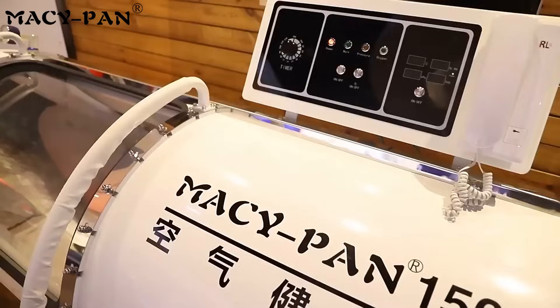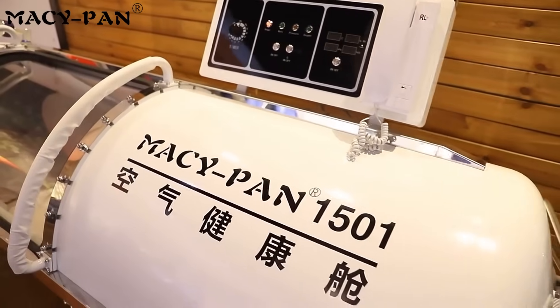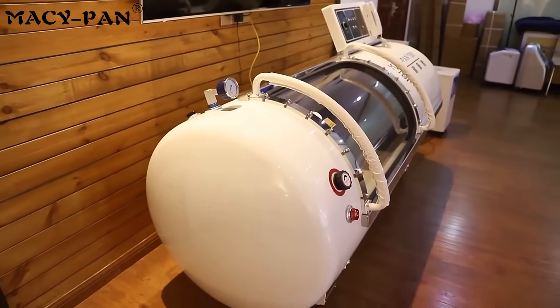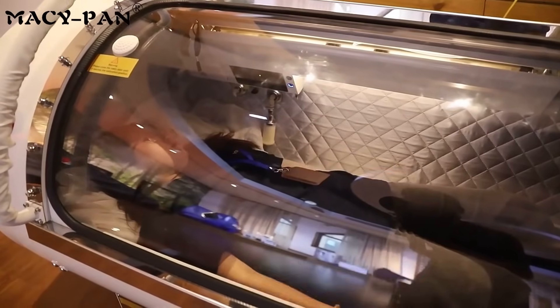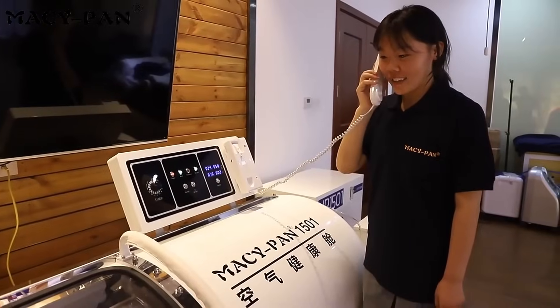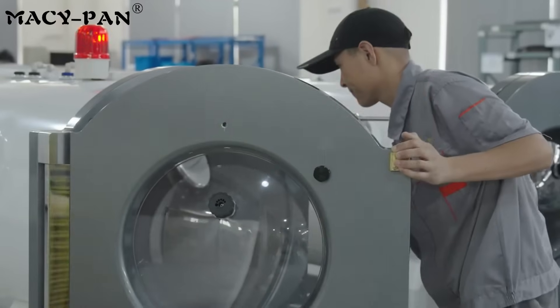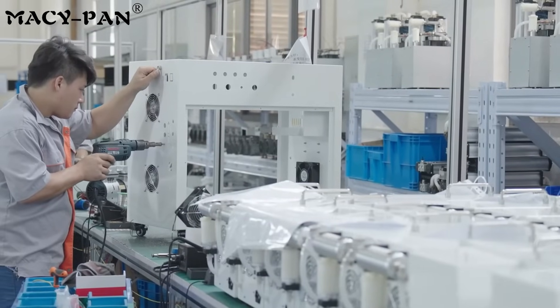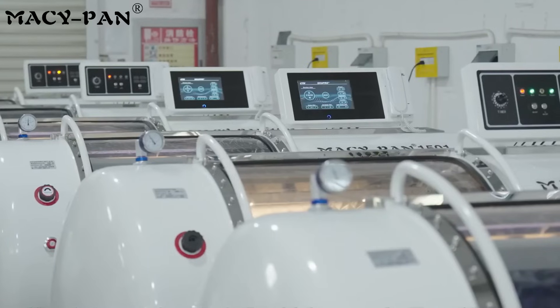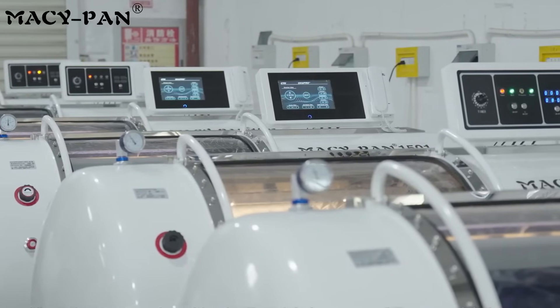Whether it is a medical institution, sports rehabilitation, or beauty and anti-aging, MacyPan rigid hyperbaric chambers can provide professional oxygen therapy solutions to make health management simpler and more efficient. Scientific, efficient, and safe, MacyPan rigid hyperbaric chambers help users worldwide step into a new realm of health. MacyPan — open your new journey of health. Welcome to contact us for more information.